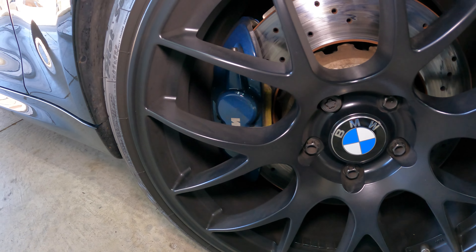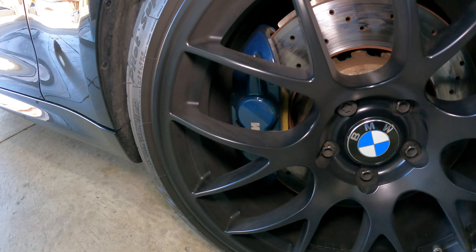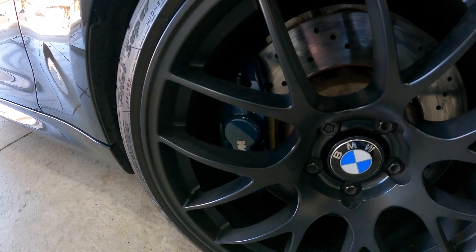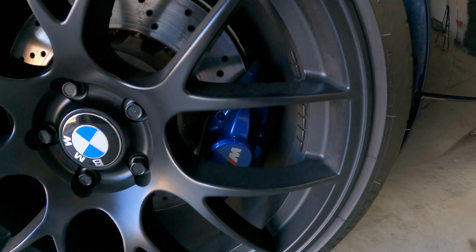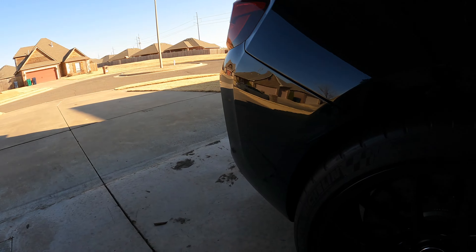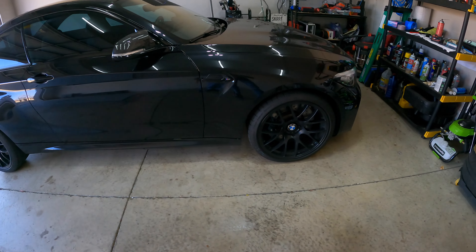Here's the front caliper — with the light directly on it, it still looks pretty blue, but take the light off and it's pretty dark. Here's the rear caliper, and you can tell it's already a little bit brighter. Some of that might be from outside light, but yeah, that is number eight.